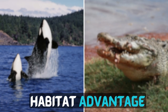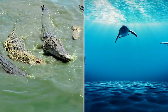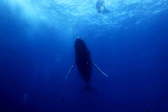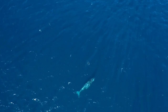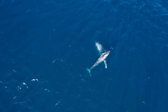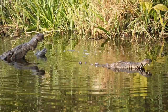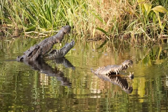Habitat Advantage: The outcome of such an encounter would depend largely on the environment in which the battle takes place. If the confrontation occurs in the water, the killer whale would have the advantage due to its exceptional swimming speed, agility, and experience in hunting and manoeuvring underwater. In contrast, a battle on land or in shallow waters would favour the saltwater crocodile, as it is a highly capable ambush predator on land and in shallows.